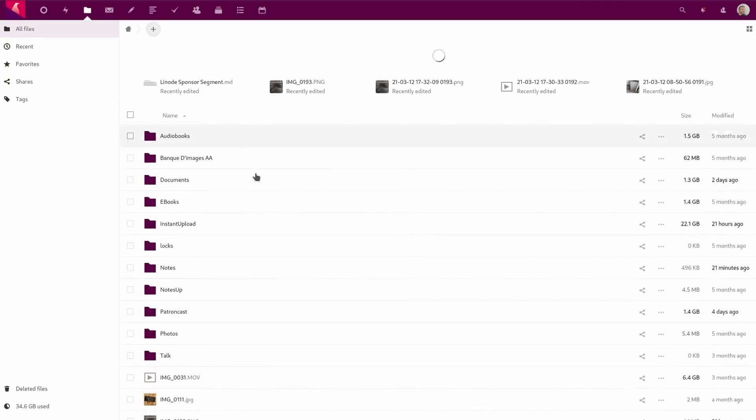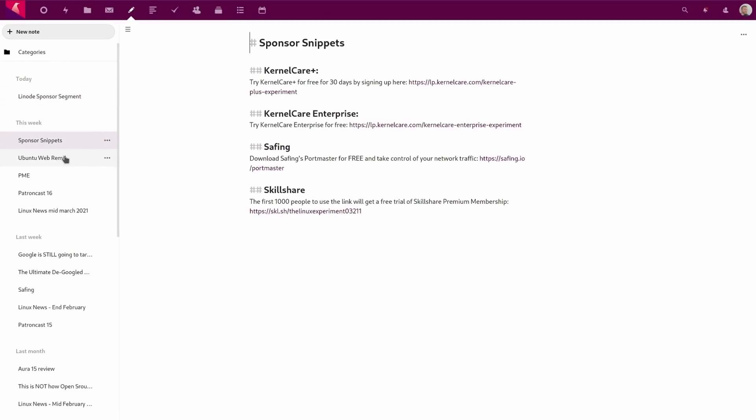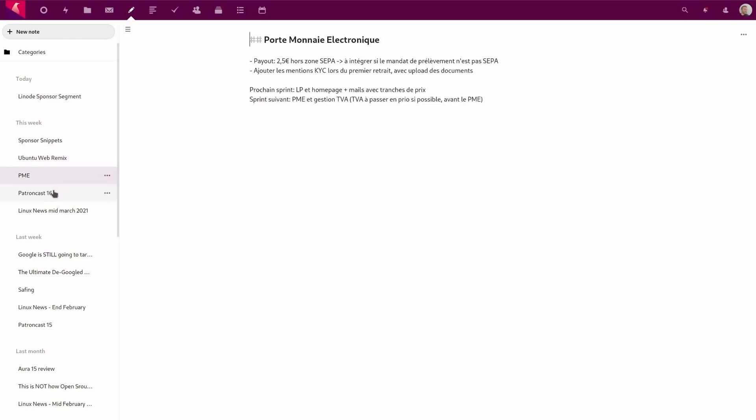I personally run my own Nextcloud instance and OnlyOffice document server, both on Linode, and I couldn't be more satisfied. If you want to give them a shot and get started, click the link in the description below and you will get a free $100 credit to start your own Linux server.